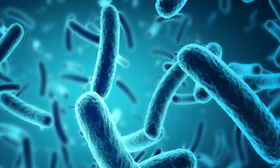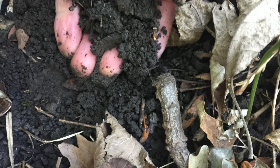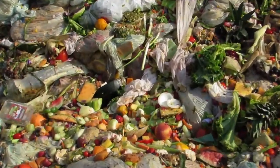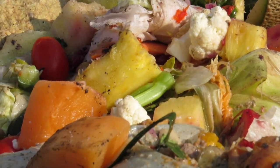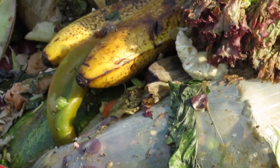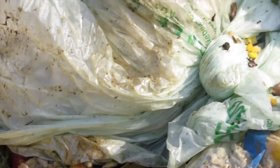Bacteria do the first stage of decomposition. Fungi come in second. And finally, the basic parts are reassembled into humus, a more complex plant food. In nature, all waste is taken care of through decomposition. But humans interrupt the decomposition cycle by not allowing nature to decompose things — humans throw things in the trash. This is messy, smelly, and attracts pests. Humans impact the Earth's environment by putting things that would normally decompose into plastic bags and sending them to landfills.